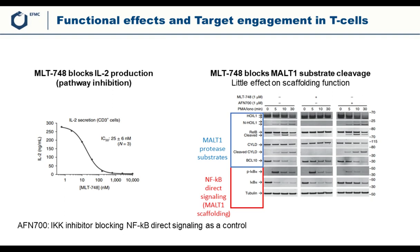As a control, the team used the well-known IKK inhibitor, a NFκB pathway blocker. In that case, there was limited production of phospho-IκBα and a stable IκBα. This full set of data validated the usefulness of MLT748 in cells.